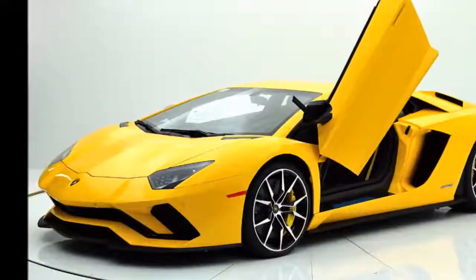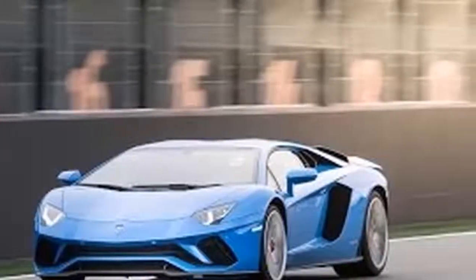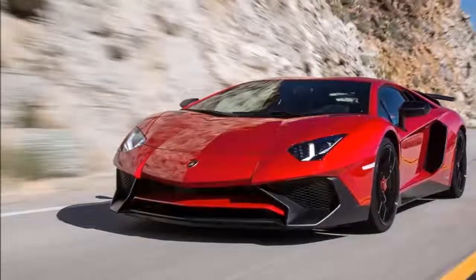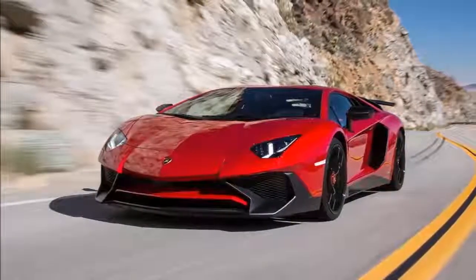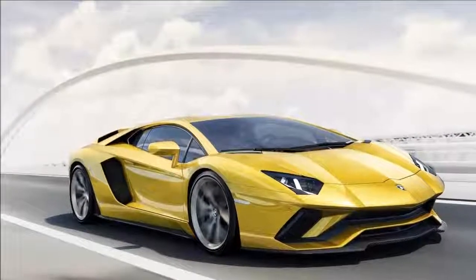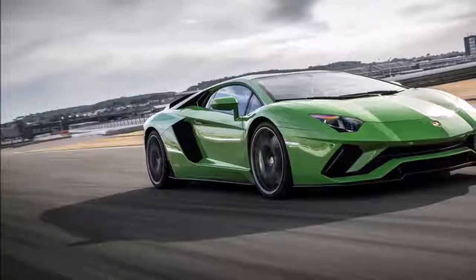If you wonder where the extra horses come from, we can say it's from the optimized torque curve with VVT and VIS systems — variable valve timing and variable intake system. The power from this 2018 Lamborghini Aventador S engine will be transferred to all wheels through a seven-speed, tri-dual disc clutch gearbox.